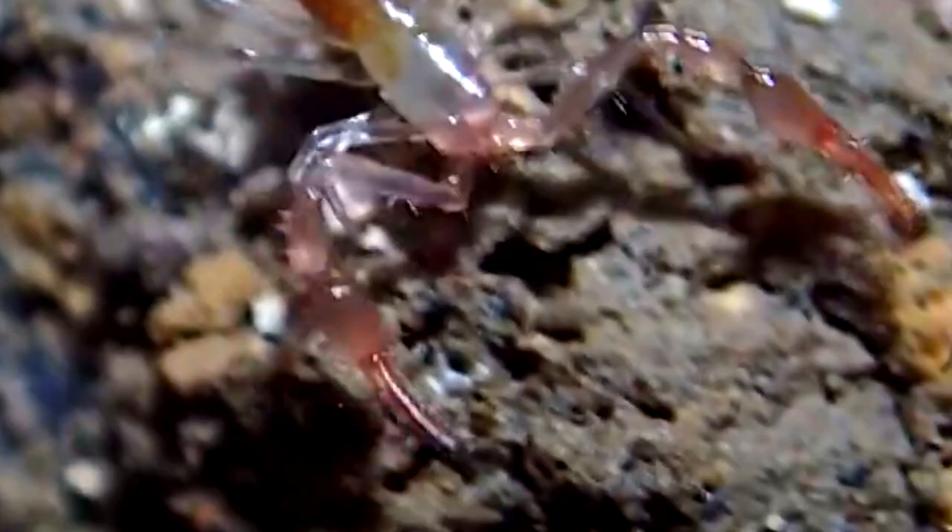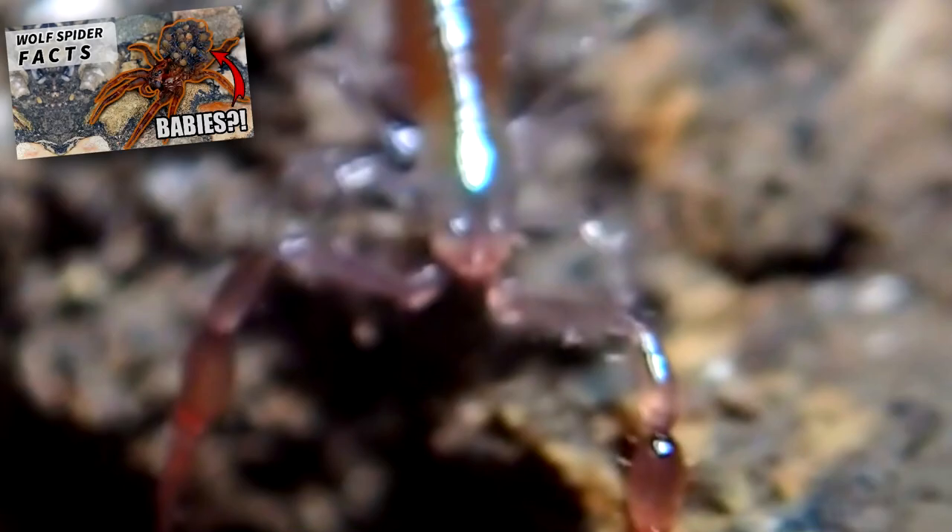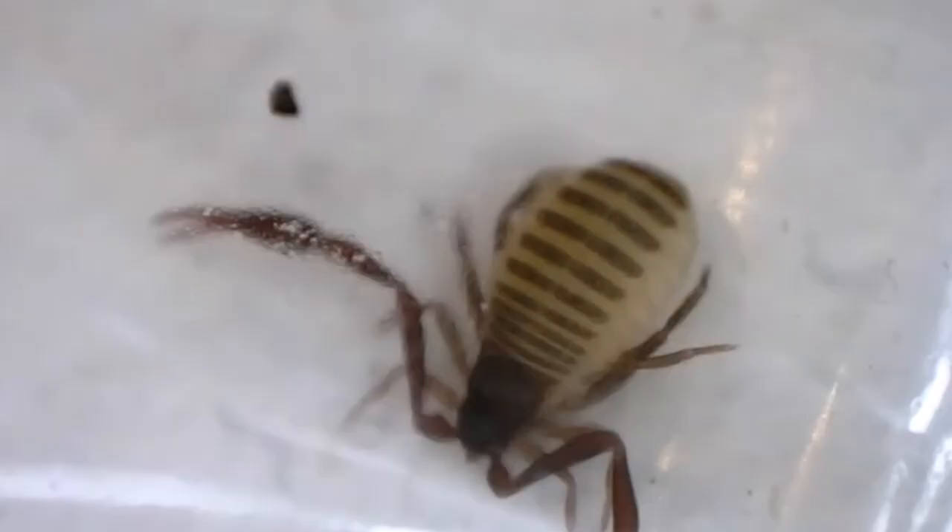Female pseudoscorpions carry their 20–40 eggs on their abdomen, and the babies are carried on her back after they hatch, like a wolf spider. A few days later, they'll drop off and be on their own. They molt three times before becoming adults, a process that can take up to two years depending on temperature. As adults, pseudoscorpions can live two to three more years if they can avoid threats.